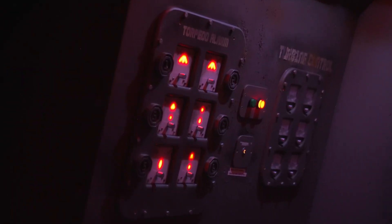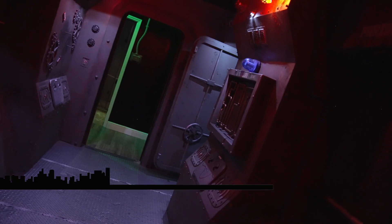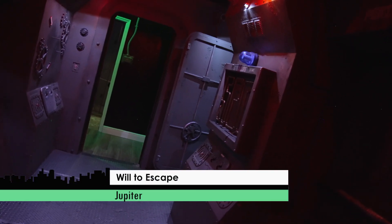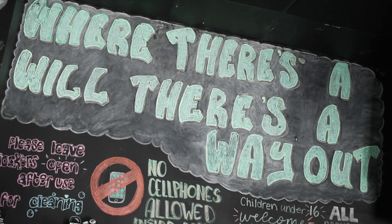I feel like you should have a costume — like, shouldn't you have a trident? Next, I'm headed to an escape room in Jupiter, where the owner has searched the globe to find the most immersive settings. The question is, do I have the will to escape?